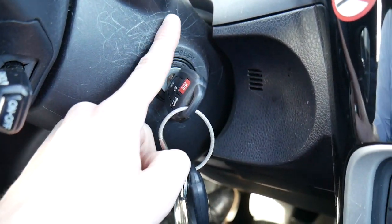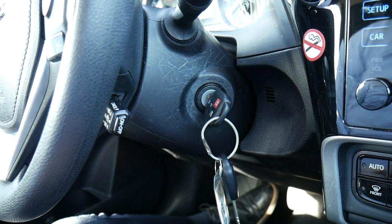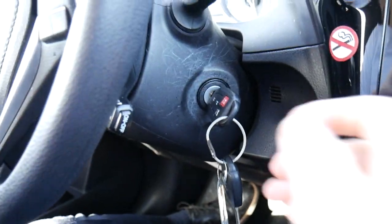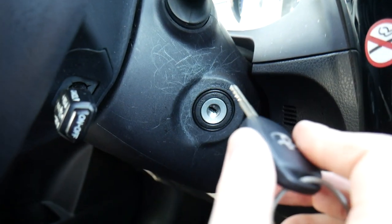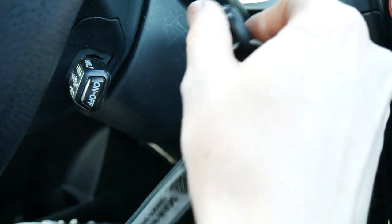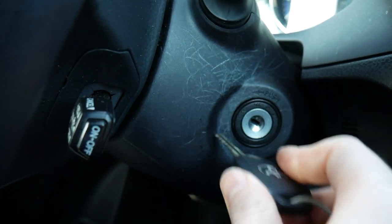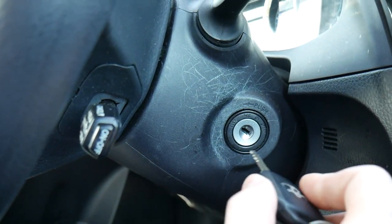One thing worth mentioning — look how scratched up the area directly beside the steering wheel already is. This is where you insert the key to start the car, and while you might miss occasionally, there are already a lot of scuffs on this vehicle. That's not a good sign.